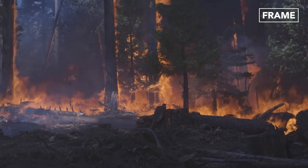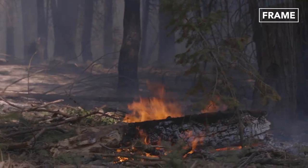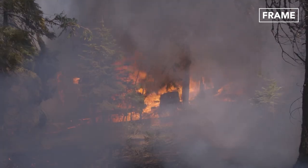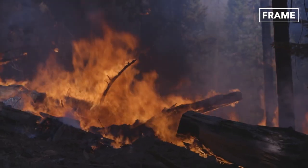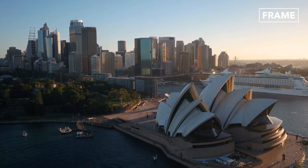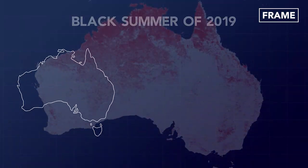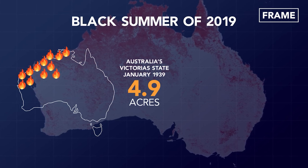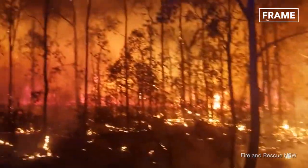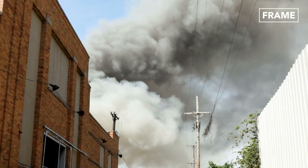That's the reason why, over the years, many national governments including the United States have made the prevention of firefighting fatalities an issue of national priority. One part of the world that has been no stranger to firefighting difficulties and fatalities is Australia. During the so-called Black Summer of 2019, hundreds of bushfires ran rampant all over the country with very catastrophic outcomes. Not all fires, however, can be conquered from the ground alone.